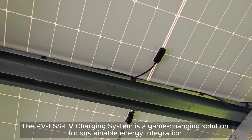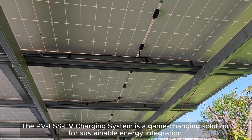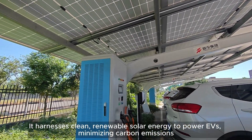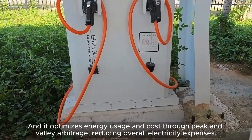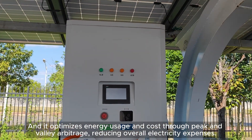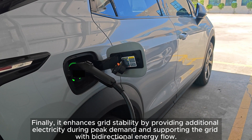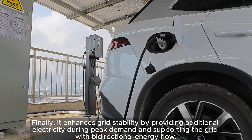The PVESS EV charging system is a game-changing solution for sustainable energy integration. It harnesses clean, renewable solar energy to power EVs, minimizing carbon emissions. It optimizes energy usage and cost through peak and valley arbitrage, reducing overall electricity expenses. Finally, it enhances grid stability by providing additional electricity during peak demand and supporting the grid with bidirectional energy flow.